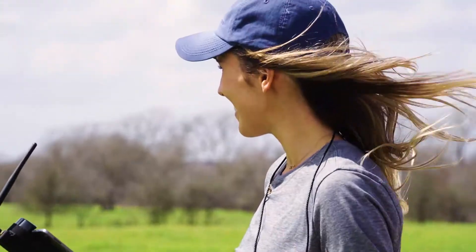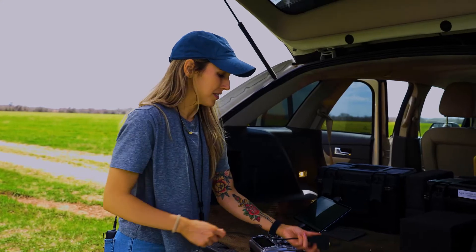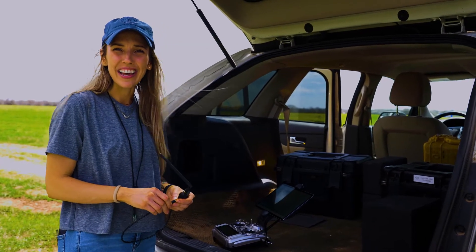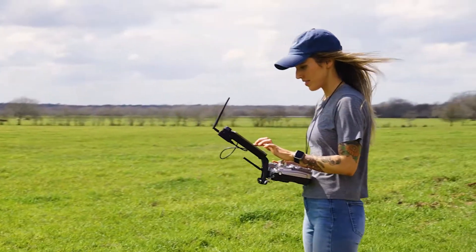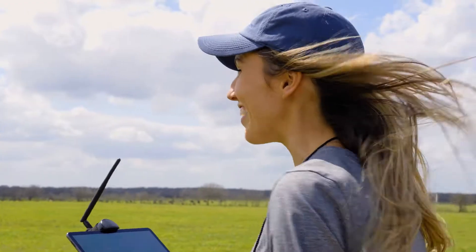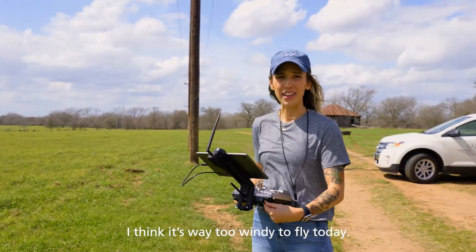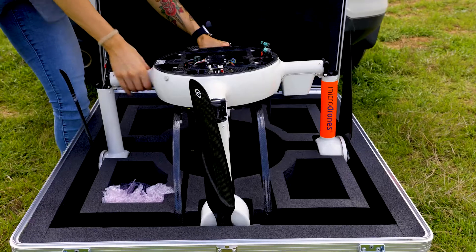The wind this morning wasn't too bad, but now later in the day the wind is about 33 miles per hour. I'm usually comfortable flying around 15 to 20, but I think it might be a little bit out of my comfort zone and not the best for safety reasons. So I'll continue setting up the drone in the hopes that it dies down, but we'll wait and see. With wind gusts picking up, I think as the day goes on and the heat progresses, we're going to see more and more wind. It's way too windy to fly today, so I'm going to go ahead and pack up the drone.